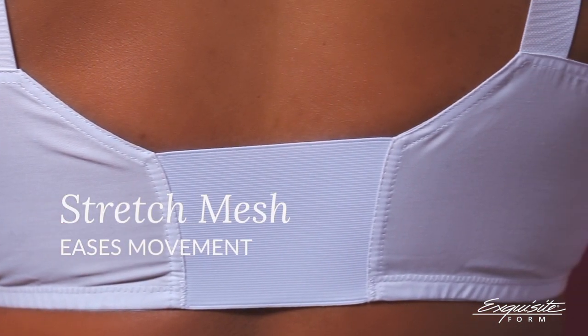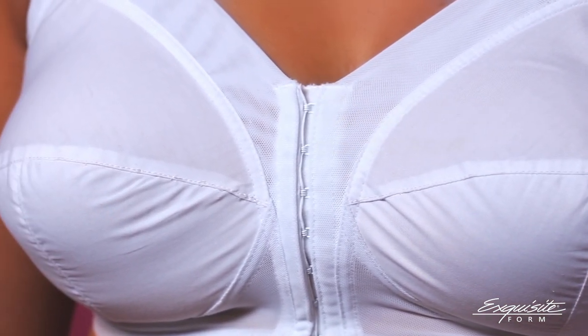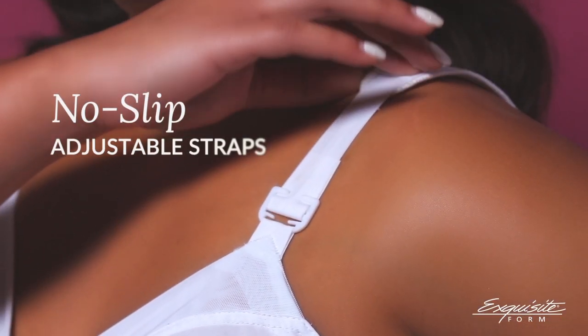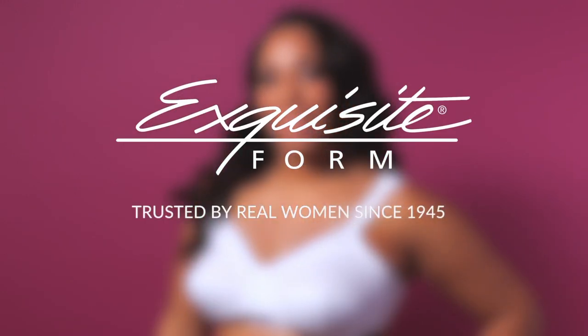Stretch mesh fabric for ease of movement, a front closure for convenience, and comfortable, no-slip cushion straps. You'll just want to wear it every day. The Fully Front-Closed Classic Support Bra, only from Exquisite Form.